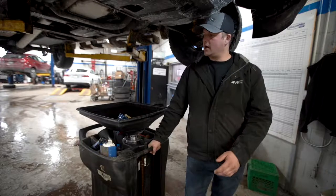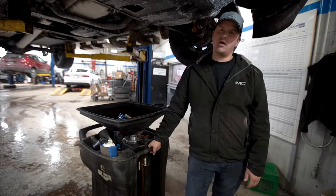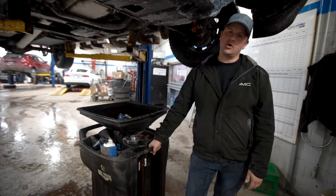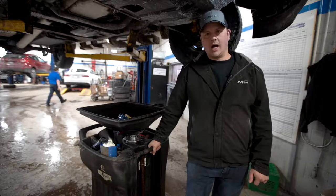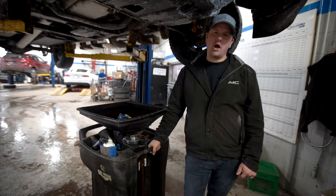We have the Express Bay here where Colton works. We're open seven to seven, Monday to Saturday, no appointment necessary. Just pull into the drive-through, someone will meet you there, and we'll get you in and out as quickly as we can so it's not a real inconvenience.